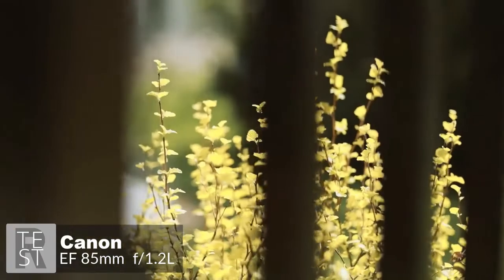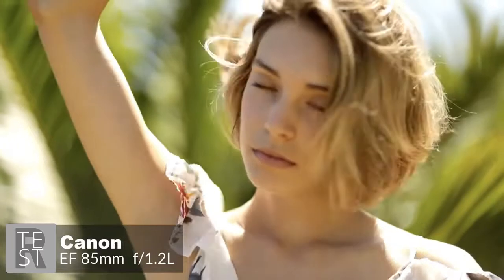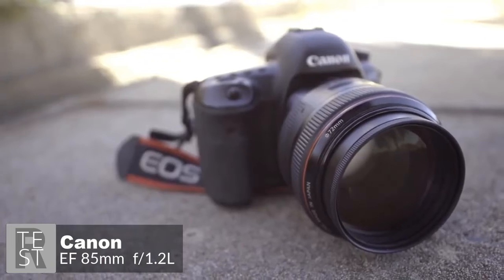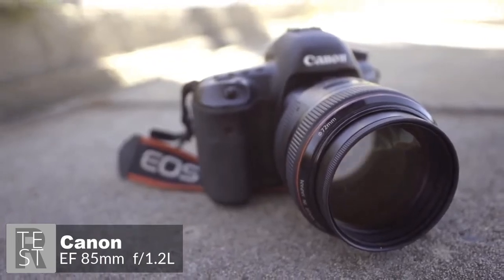To conclude, the Canon 85mm lens is great for portraiture because it provides a good working distance without introducing distortion. Wedding photographers can use it for staged couples and group portraits as well as candid shots of guests.